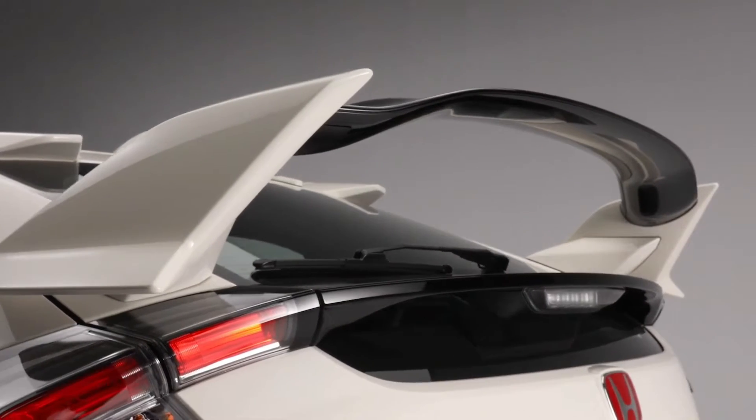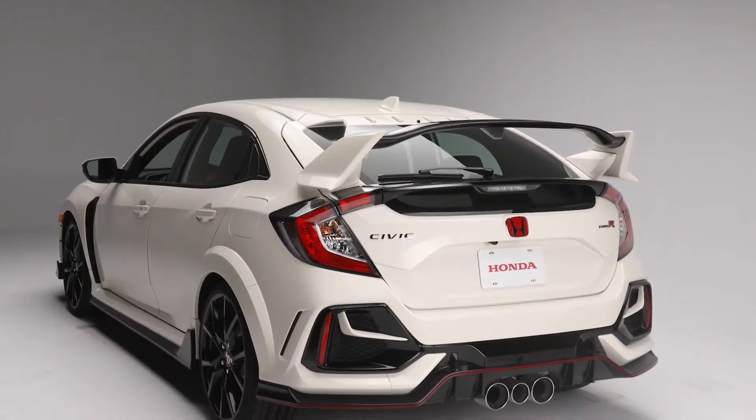The iconic rear wing spoiler gives the Type R its unmistakable silhouette while creating maximum downforce.